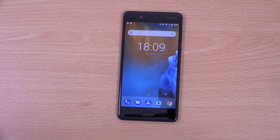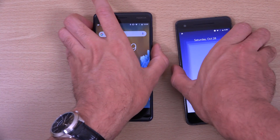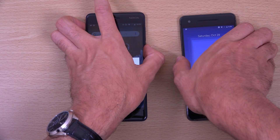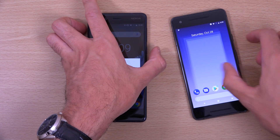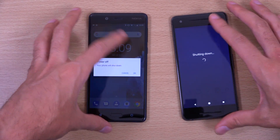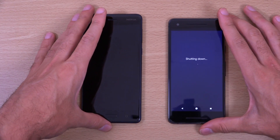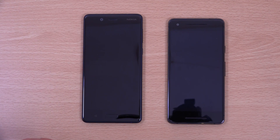So we're going to test the boot up against the Pixel 2. We'll just start them both at the same time. Let's turn this off and see which one boots up faster.